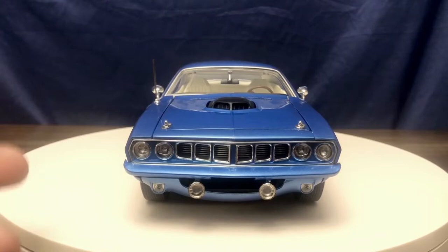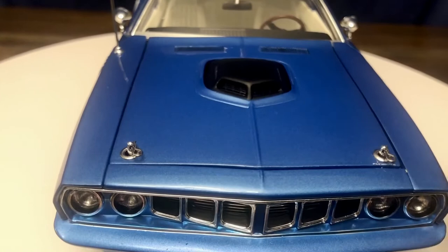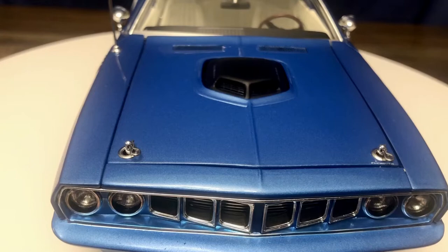You can see that it does have the Plymouth badge on the front of the hood, which is in the correct spot. It does have the hood pins on it.